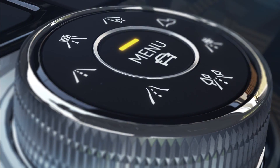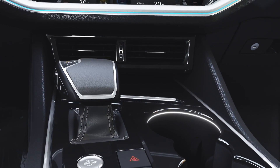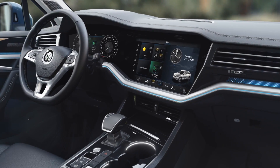The Touareg sets new standards. Above all, its optional Innovision Cockpit with the Discover Premium at the center — the 38-centimeter display is snugly fitted within the dash panel.